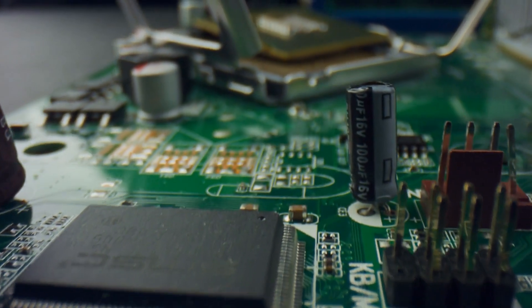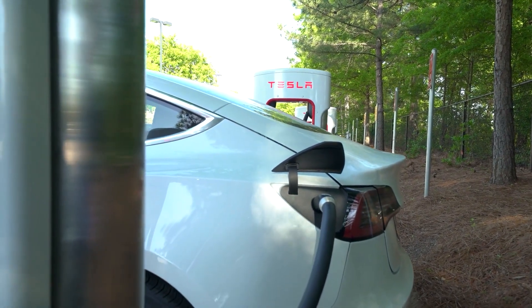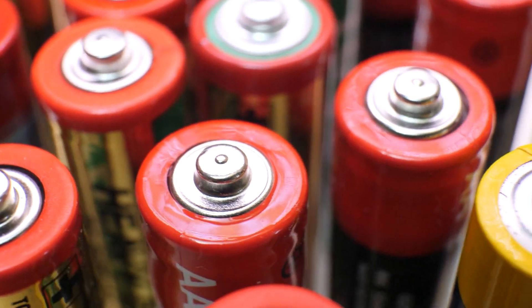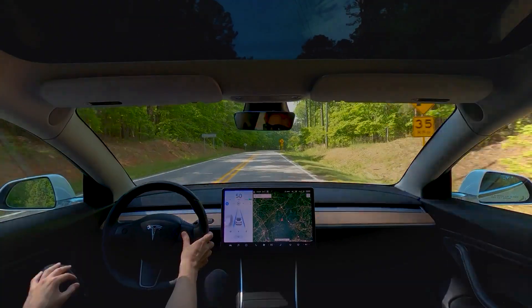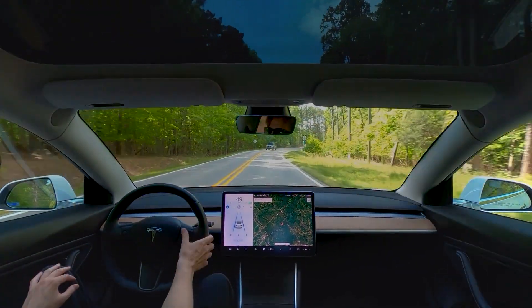In fact, it could change the whole landscape around electronics and electric vehicles. And Tesla is on its way to make it a reality. In this video, we will talk about how the introduction of a nanotech battery could change the whole dynamics of electric vehicles and the countless benefits and innovations this technology could bring along.